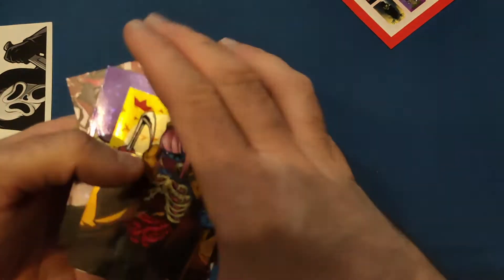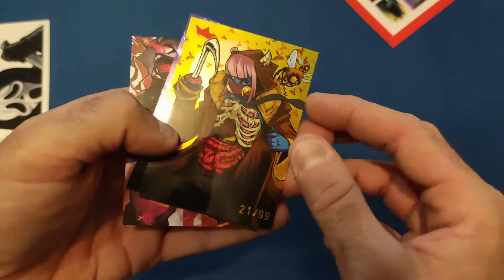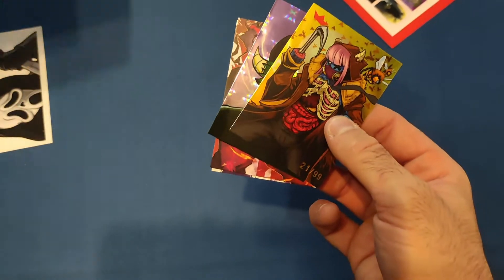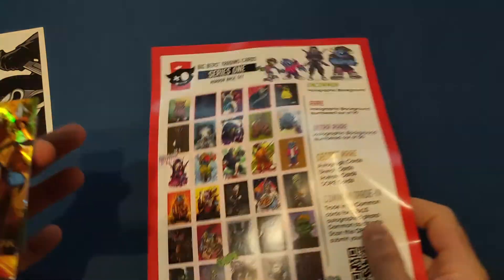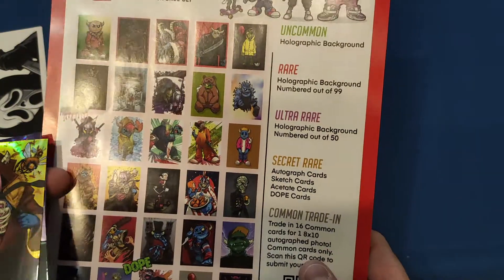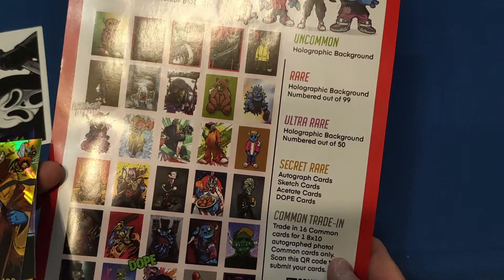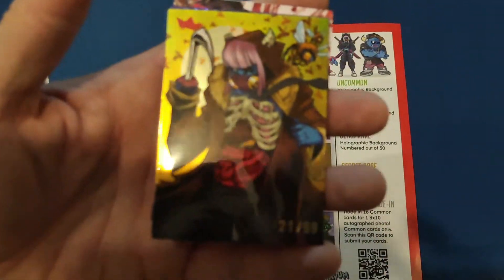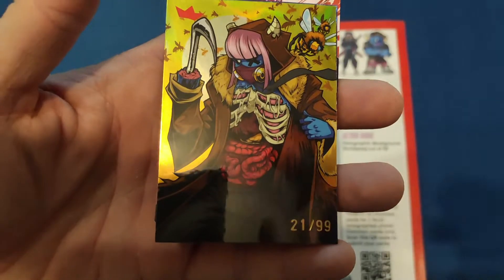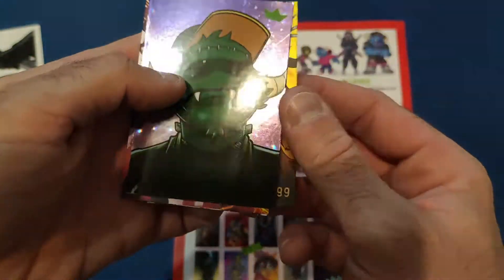Then we get another one — I think this is a rare because it's a little bit more shiny. It's 21 out of 99, so that's got to be pretty rare. Let's have a quick look. It's a rare holographic background numbered out of 99 — so we got a rare out of it! It's a Candyman kind of riff on that, so very nice indeed.